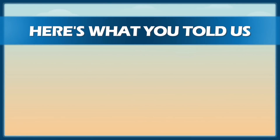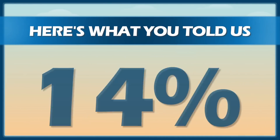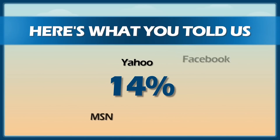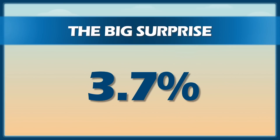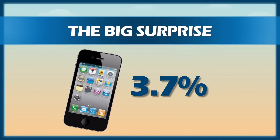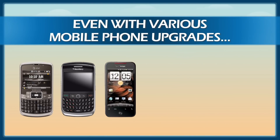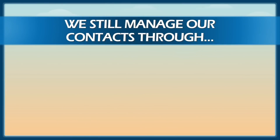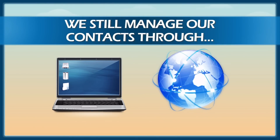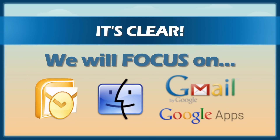So here's what you told us. 86% of you use Google, Outlook, or Mac as your main address book. The other 14% manage your contacts pretty evenly across other platforms and mobile phones. But here's my big surprise: only 3.7% of you use the iPhone as your main address book and the place where you manage your contacts. Even though mobile has seriously advanced in the past two years and the iPhone just keeps getting better, we all continue to manage our contacts from the desktop or web. So clearly, we need to focus our solution on Outlook, Mac, and Google address books. Consider it done.